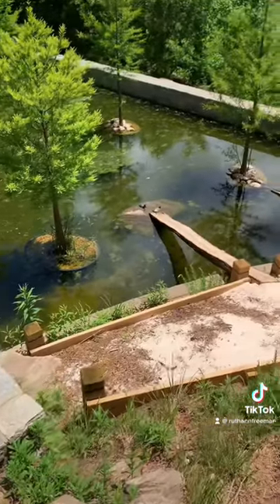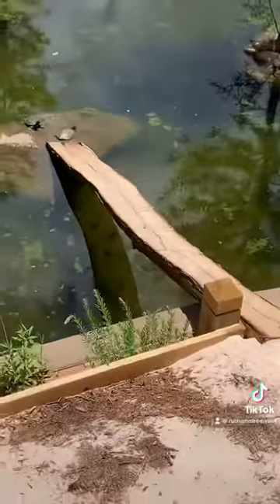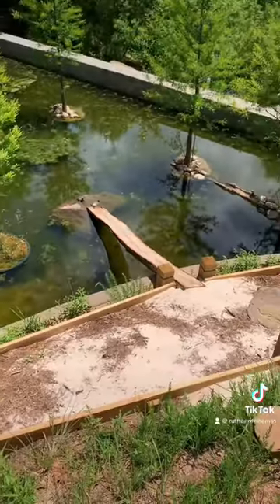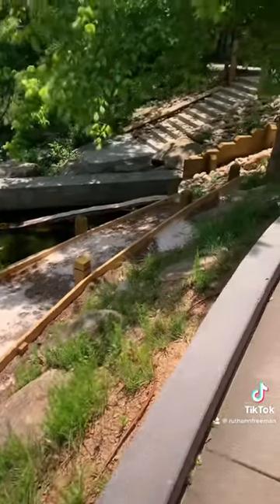My favorite part though was definitely the turtle bridge. They made these little bridges for turtles to get in and out of the bottom part of the pond. They even took it one step further and built a sand pathway so the turtles could get to and from the forest and other parts of the pond.